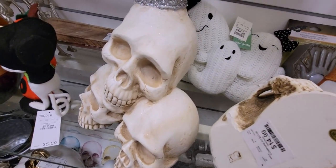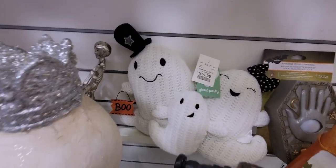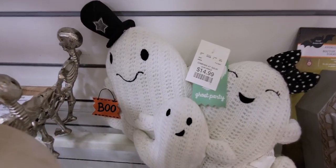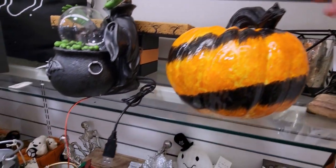We have this snake phone that reminds me of Medusa — $14.99. And this little ghost party set, they all come together, also $14.99. That's darling.